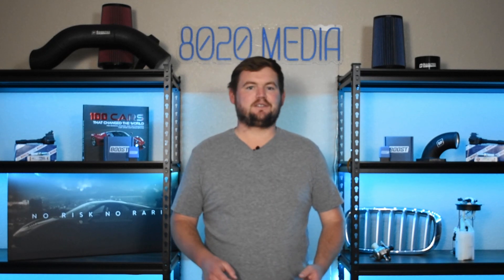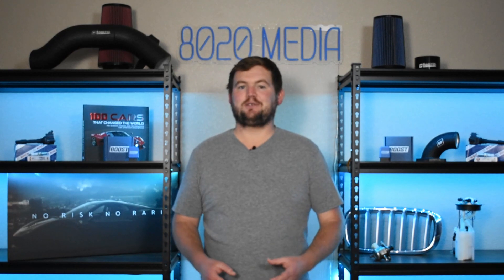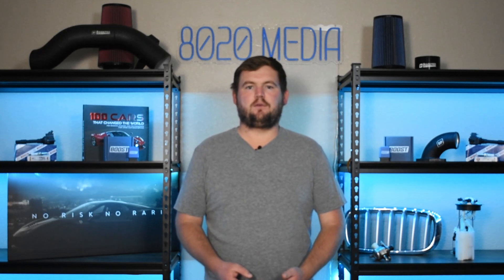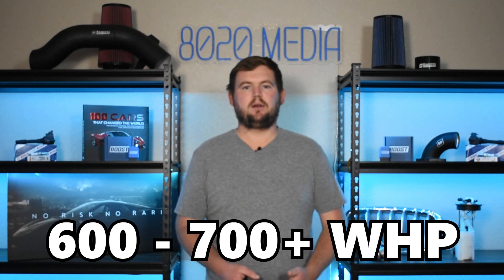Last but not least, we have forced induction for the 6.4 Hemi. This is incredibly expensive — a route that will often cost five to ten thousand plus dollars, and generally in the more ten thousand plus dollar range especially once you start talking about supporting modifications. But if you are looking for some crazy 600 to 700 plus wheel horsepower build, then forced induction is going to be the route to go.